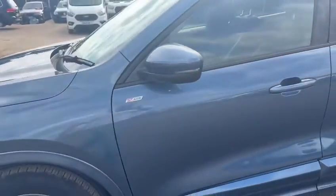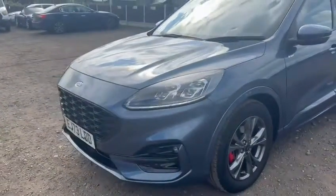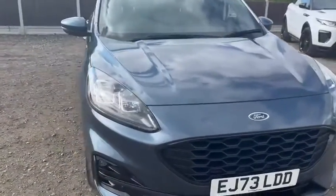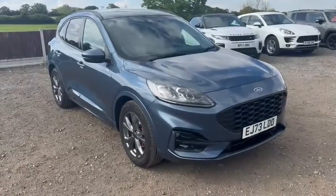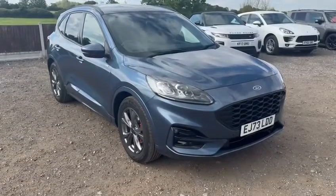We can sort out finance for you — PCP or HP. You can reserve this vehicle on our website and also apply for finance there. You can do all of these things over the phone with us in the office if you wish — you can WhatsApp us, email us, or pick up the phone. This is the Ford Cougar and this is Stowe Car Company in Chelmsford.